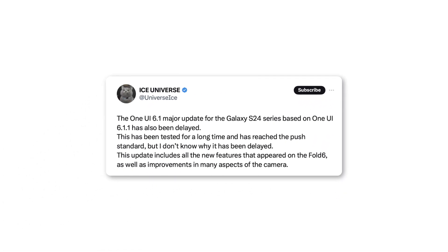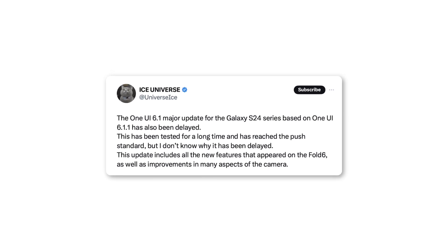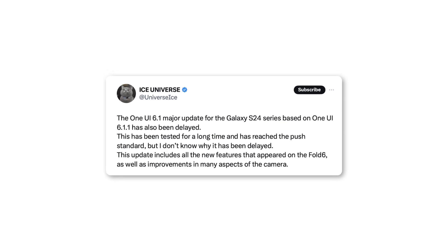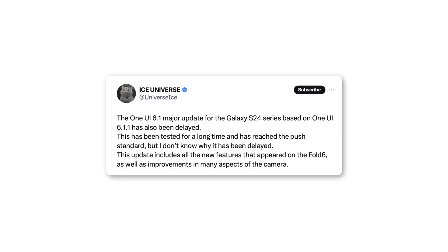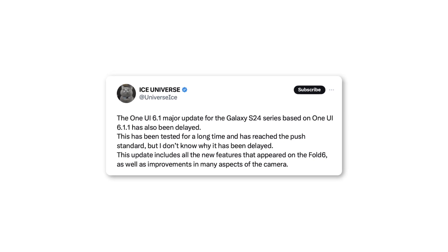Ice Universe also said that the One UI 6.1 major update for the Galaxy S24 series, based on One UI 6.1.1, has also been delayed. This has been tested for a long time and has reached the push standard, but the reason for the delay is unclear. This update includes all the new features that appear on the Fold 6, as well as improvements in many aspects of the camera.